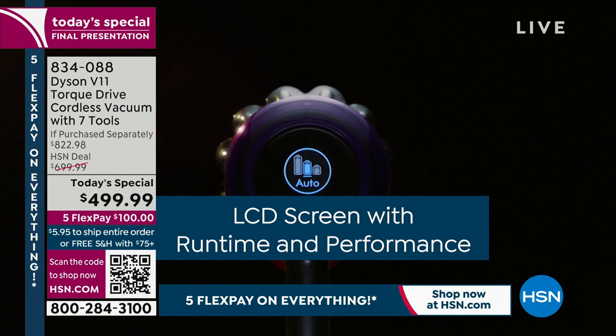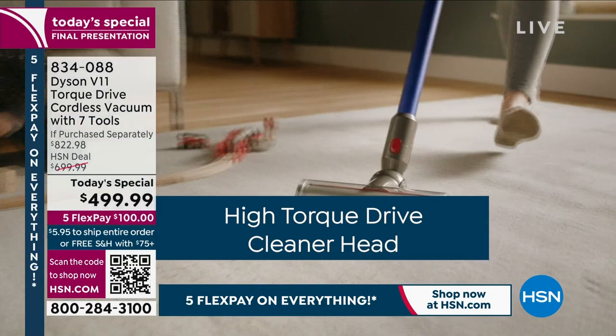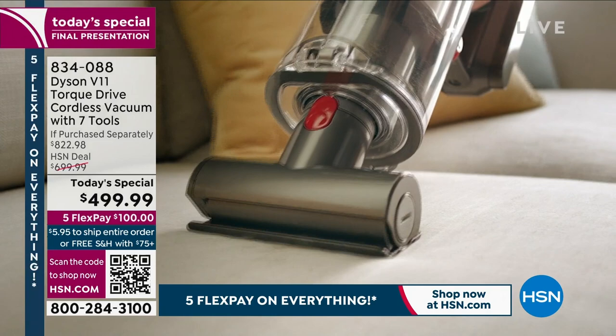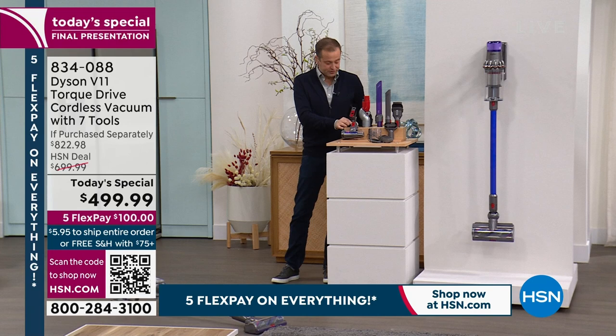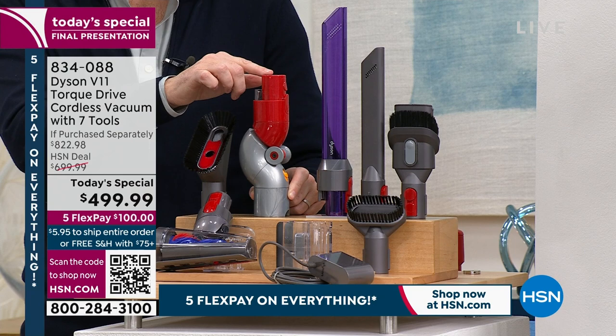With all the brand new features on the V11 Torque, there has never been a more powerful, more advanced V11 model with today's technology offered at HSN. The price is truly game-changing — instead of $822, you get it for $499.99. The three extra exclusive tools are: the soft dusting brush ($24), the low reach adapter ($49), and the new lighted crevice tool ($49) — that's $123 of extras at no additional charge.